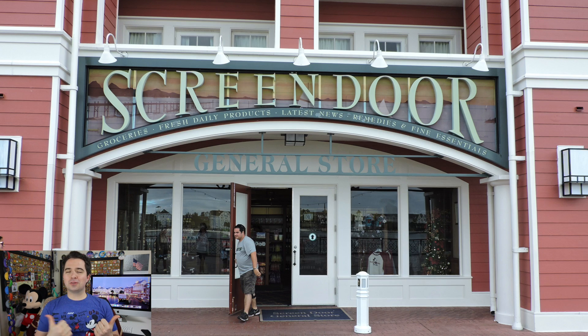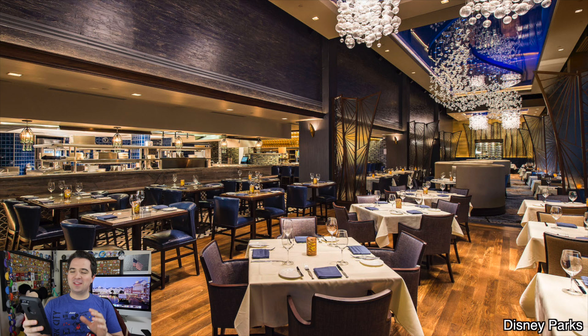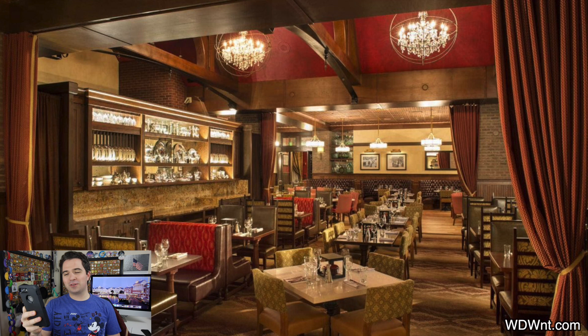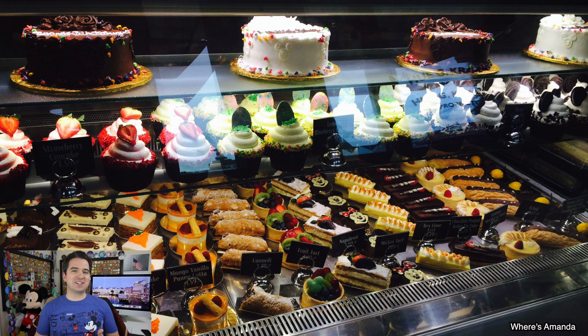From there you can make your way left or right, and you'll find shopping and dining in both directions. Speaking of those dining experiences, the Boardwalk has 11 different dining venues. They have the Abracadabra Bar, the Ample Hills Creamery, Big River Grill and Brewing Works, Broadway Bakery, Boardwalk Joe's Marvelous Margaritas, ESPN Zone, Flying Fish, Funnel Cake Cart, Pizza Window, the To-Go Cart, and Trattoria Al Forno. So you could eat at the Boardwalk for your entire vacation and try something new every time — that's how many different dining locations they have.